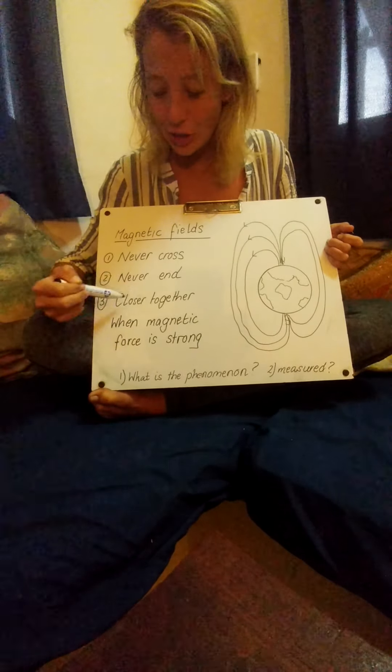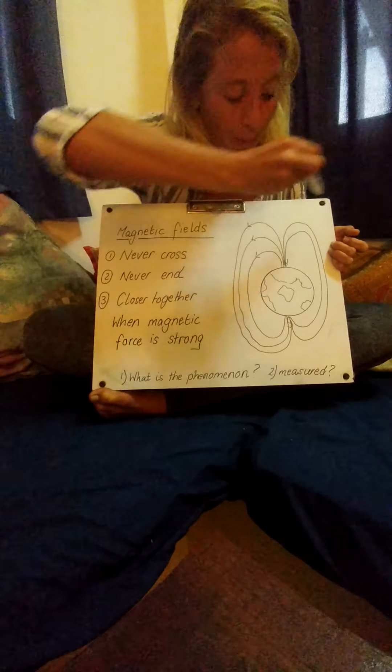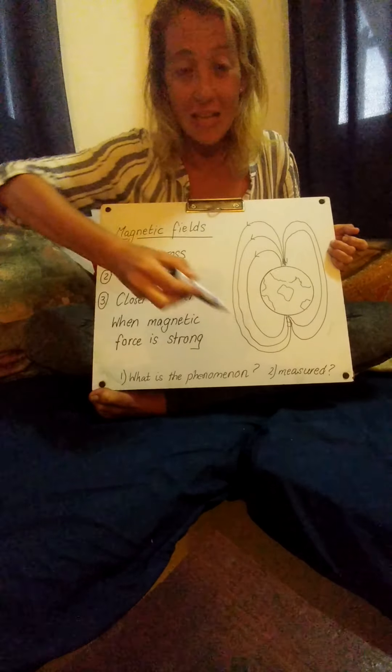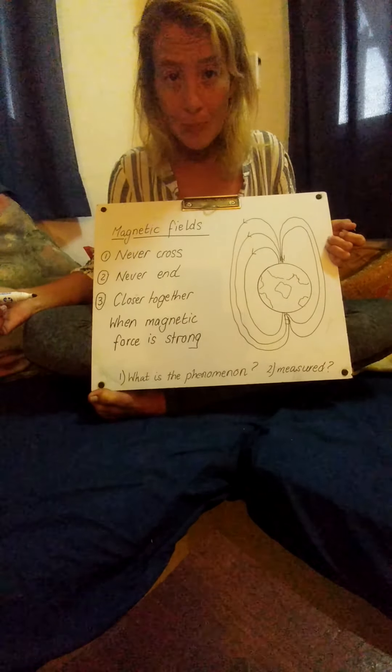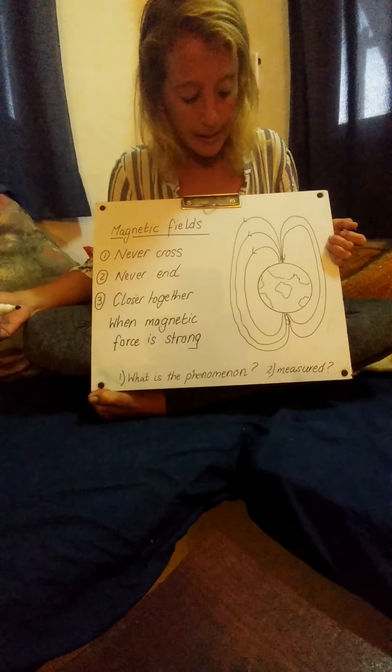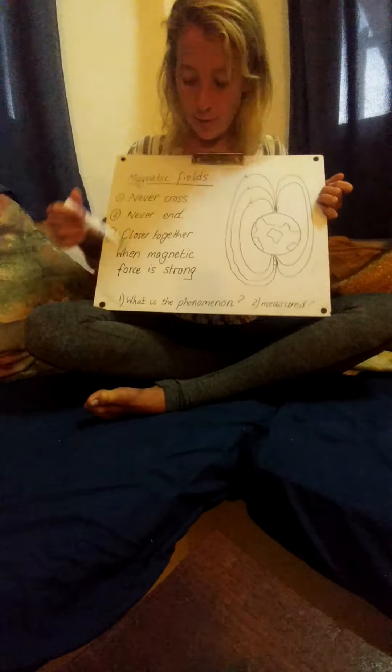They're closer together where the force is strong, so you can see they all bunch up there and travel round and round — that's how they keep moving. So that's what I want you to know about magnetic forces for now. Then I want you to look up these two questions that I've written at the bottom here.